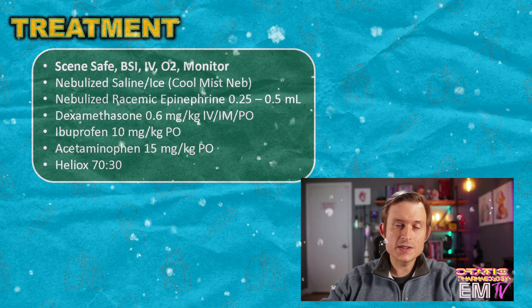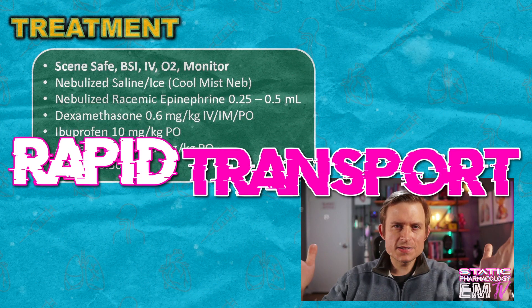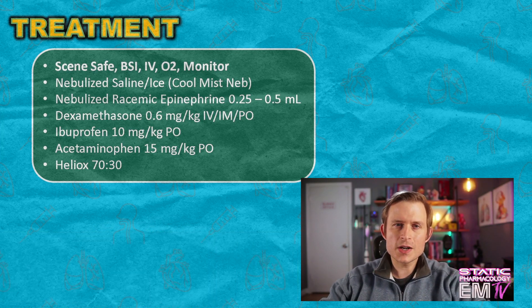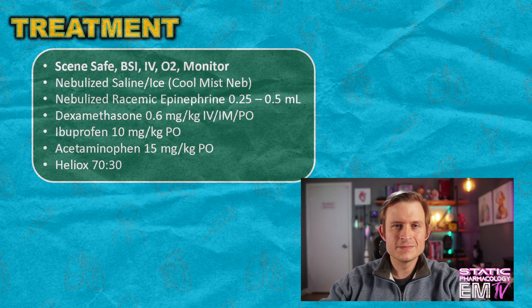And last but not least, rapid transport. And that's it! If you liked this video, please make sure to head over to my channel for more. And while you're there, don't forget to subscribe and check out my other playlists — static cardiology as well as paramedic pathophys. Until I see you next time, stay safe and keep washing your hands.